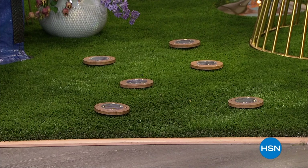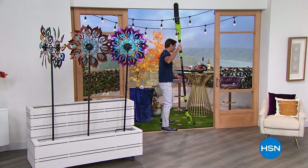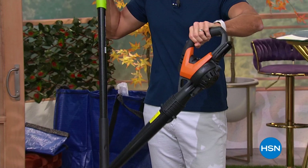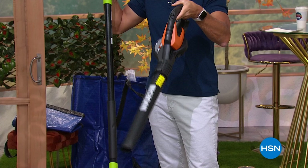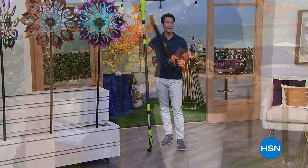They absorb the sun and come on when it gets dark, lighting your path or giving a little accent lighting. We also have a blower coming up — handheld, no gas, not plugged in, battery-powered. You can blow dirt and leaves off your driveway, sidewalk, or workstation. It comes with five different attachments. Also coming up, the six-foot wind spinner from Wind & Weather — artistic design with durable construction, solar-powered, lighting up at night.